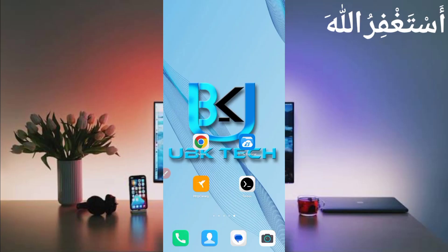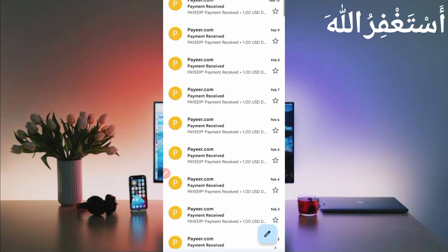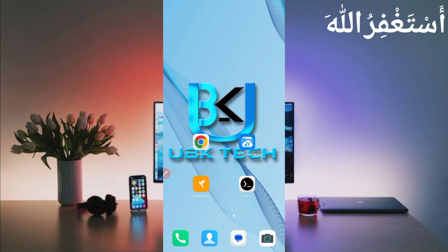Assalamualaikum guys, welcome to my channel UBK Tech. I hope you are fine. Today I am bringing a new legit earning website. Here you can see all the payment proof, and I will show you the live withdrawal as well. I will show you how you can run this website in Termux, or if you want to work on it manually, I will describe both methods.